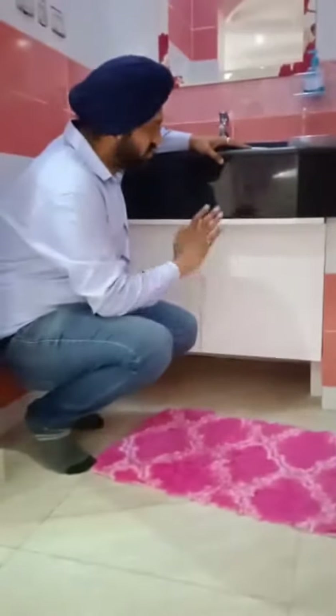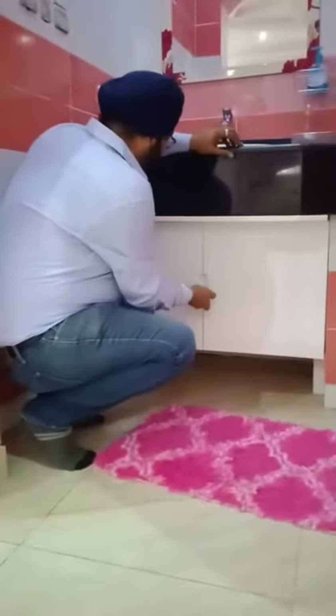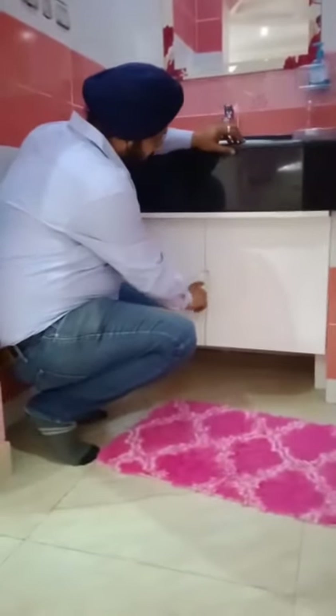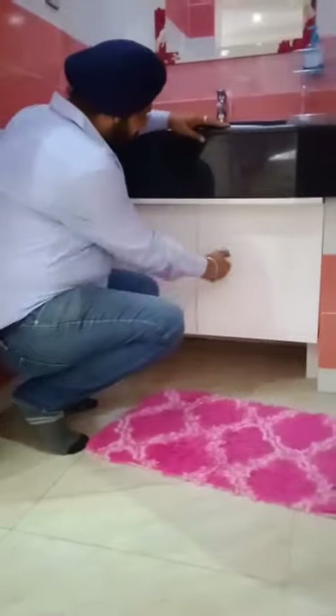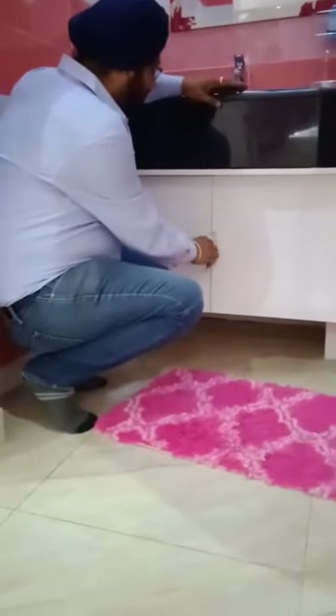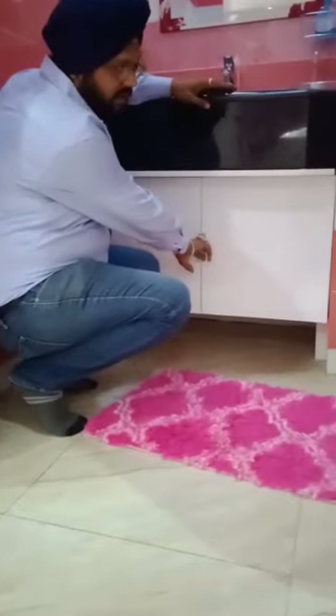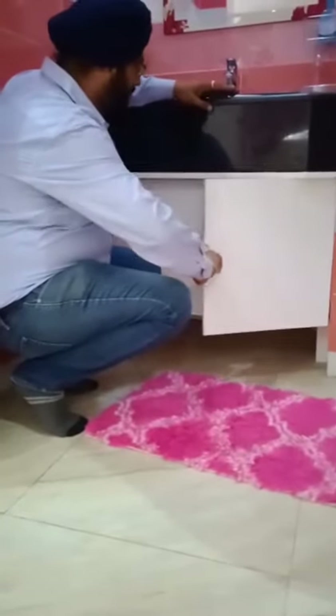Once it's fixed, it's permanent. You can see the handles we have here on the door — they are built-in. Projected handles always cause problems; when you are moving around, they can hit you. With built-in handles, you will never get any problem — it's a permanent type.